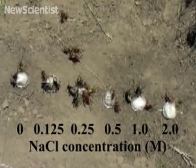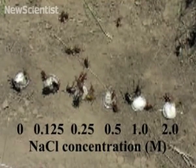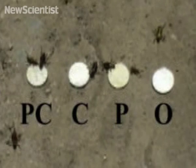Although the water dish attracted the fewest crickets, many of them also avoided the water that had a high concentration of salt.